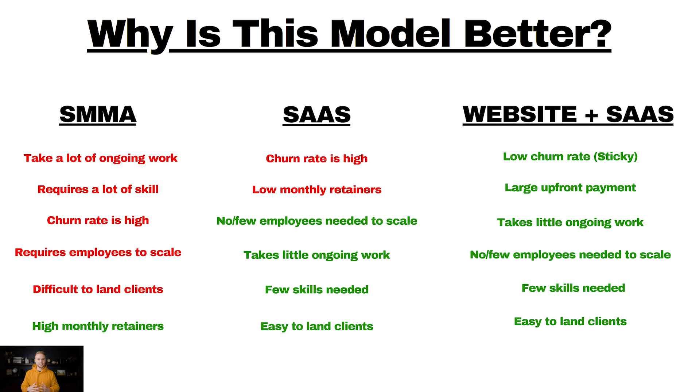Lastly, it's easy to land clients. You might be asking, how is it easy to land a $3,000 website client? The reason is because of the method we use. When we call businesses cold, we say, 'Hey, Mr. Business Owner, we built you a website,' and we actually send them a website template. It shows them we've done some legwork for them, and it's an easy, great way to land clients quickly.